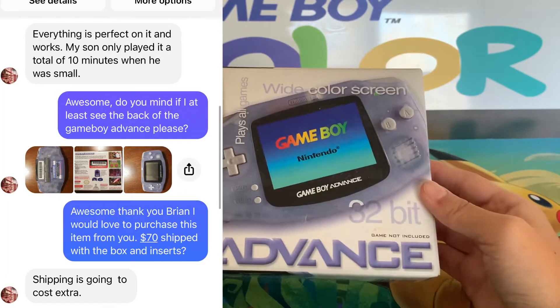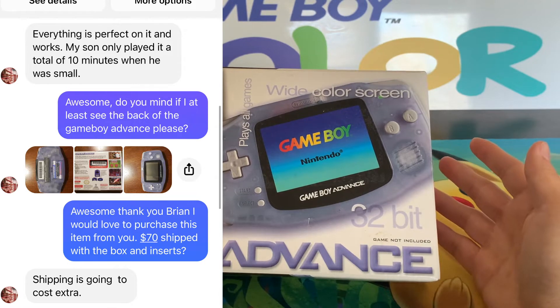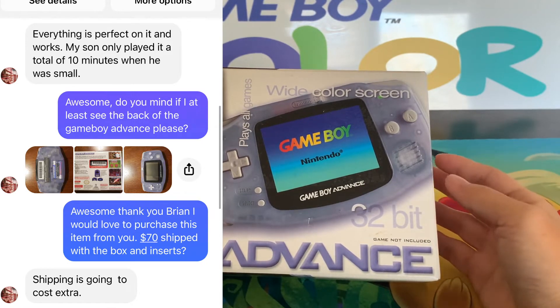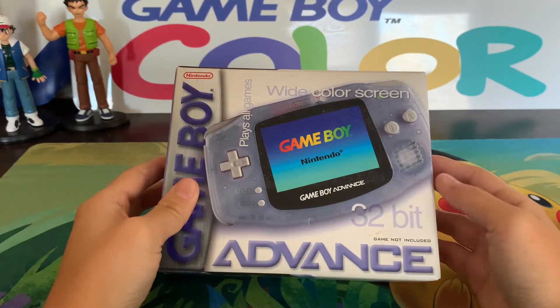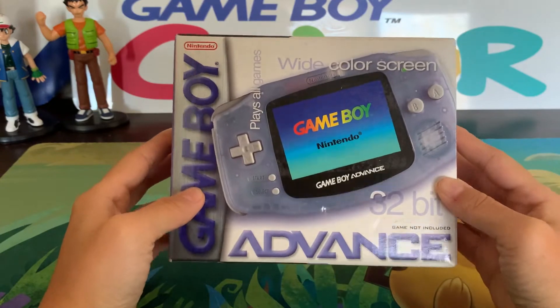I just said, 'You know what man, I'm a big Game Boy collector and I would love to add this to my collection. Would you do $70 shipped?' And he said just cover the shipping fee, which was $9. So I rounded it up to $10, meaning I paid $80 US dollars total for this Game Boy Advance.